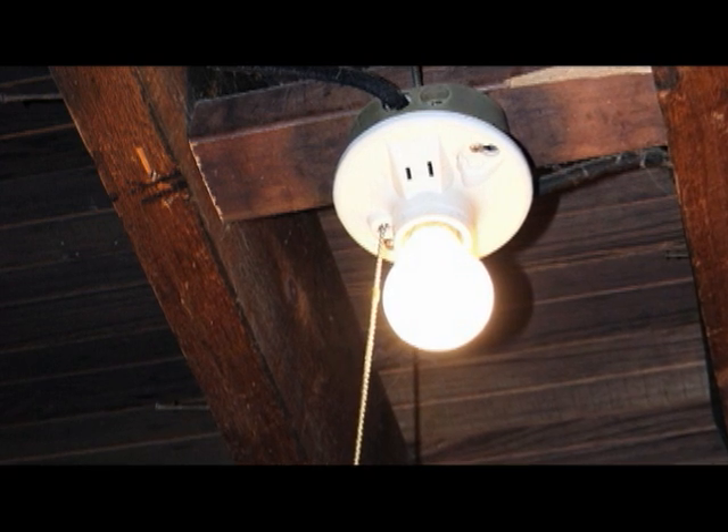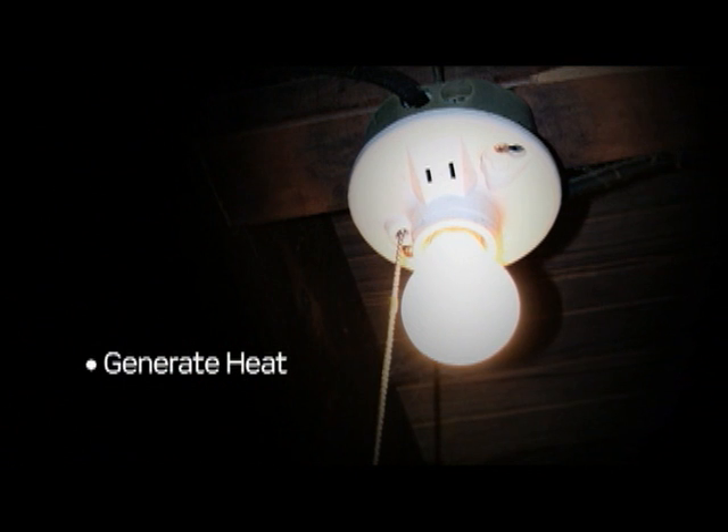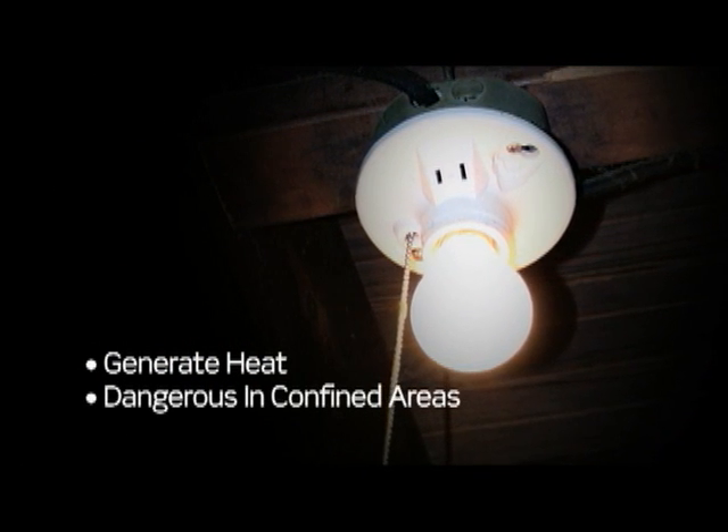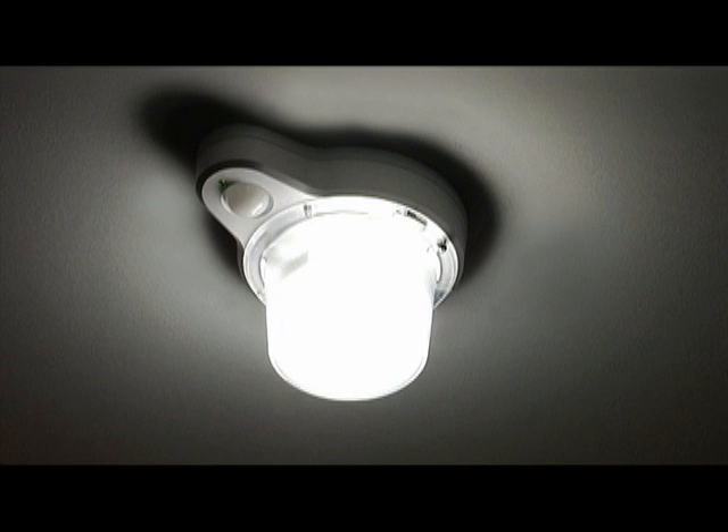They are safer replacements for exposed incandescent bulbs that generate heat and could be dangerous in confined areas. Switching to these devices in enclosed spaces makes sense.